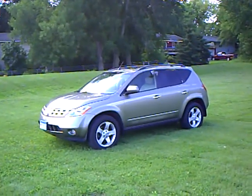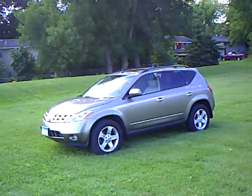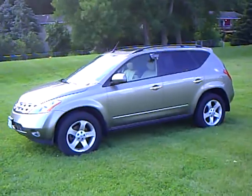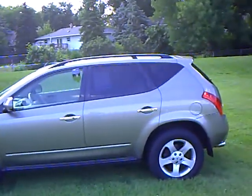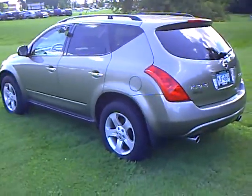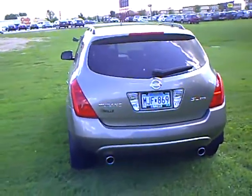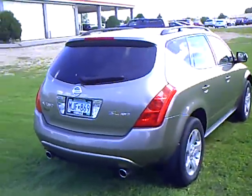Hi, this is Kelly Groose with Mills Auto Center here in Wilmer, Minnesota. The vehicle I'm showing here is a 2004 Nissan Murano SL all-wheel drive. The stock number of this vehicle is 4T090426B.